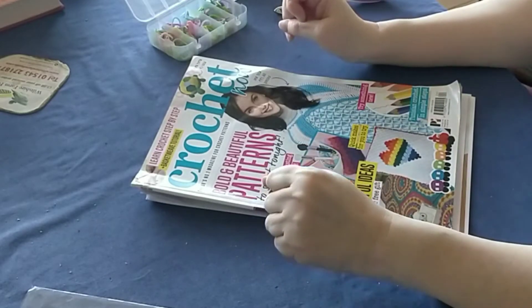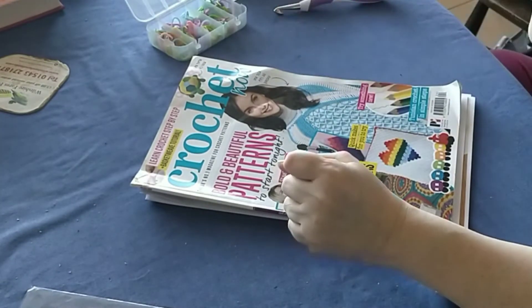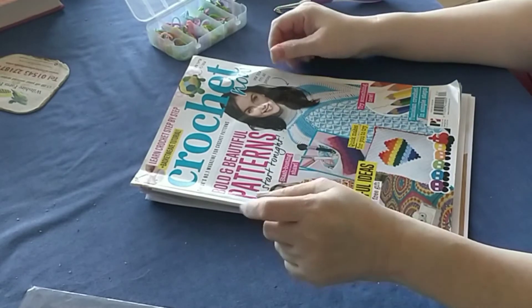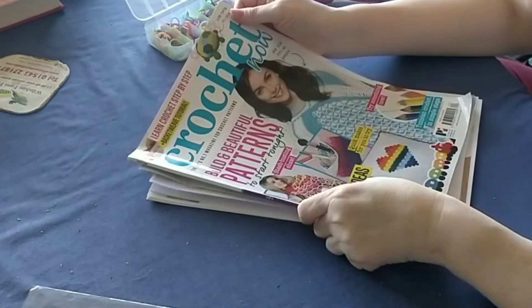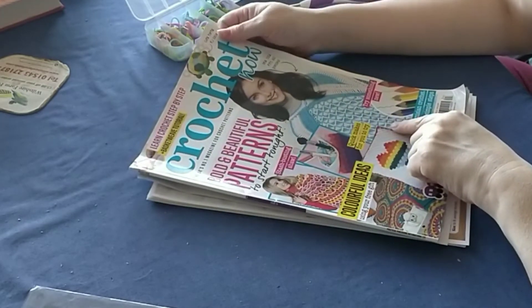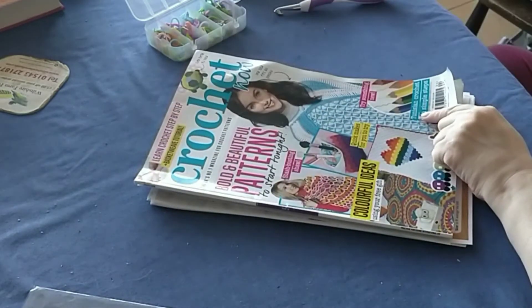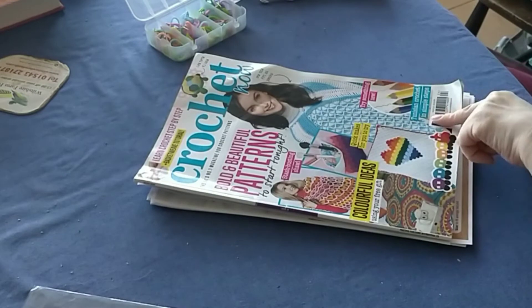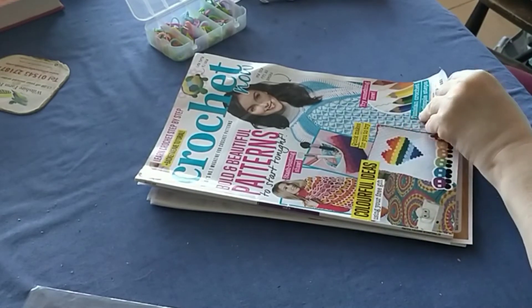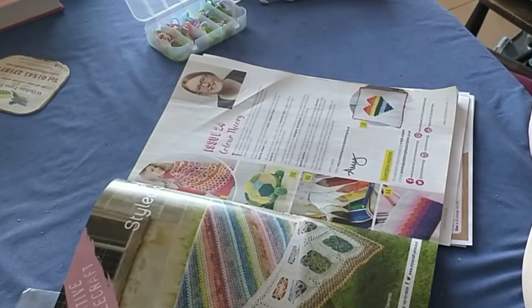Welcome to the afternoon session and welcome to my channel. Part of my giveaway prize was this lovely crocheting book. You can get it here — it's the UK number one magazine for crocheting patterns. Issue 24 talks about colour therapy, and I might be starting to do some colouring as it helps to calm down.